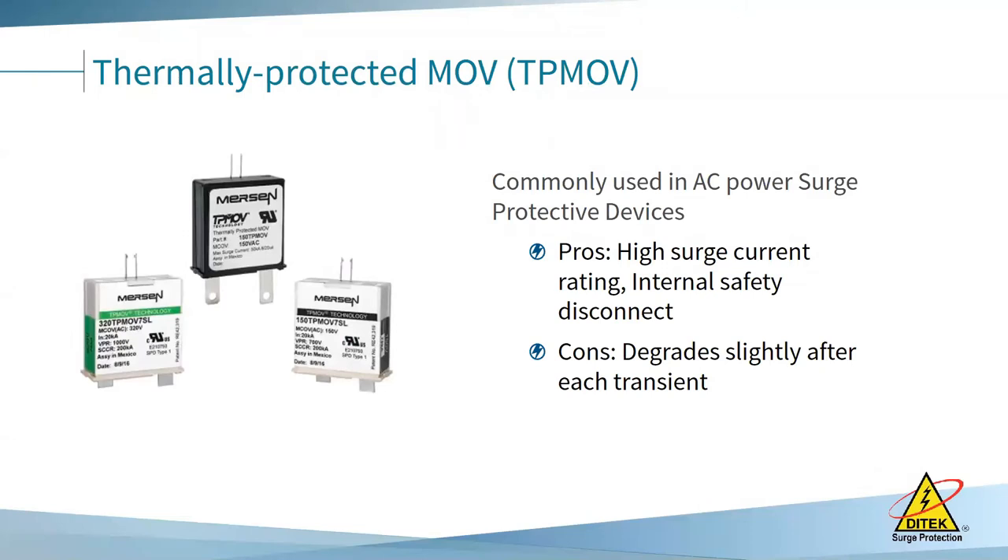There are three components used inside surge protection, either individually or combined for maximum performance. Thermally protected MOVs (TP-MOVs) are most commonly used in AC power protective devices or SPDs. They have a high surge current rating and are a safer option because they have an internal disconnect inside the MOV in case of thermal overrun. The downside is they degrade after each surge they shunt to ground, so if you have an AC surge protector in place for five or more years, you'll want to consider replacing it.